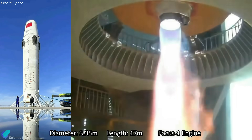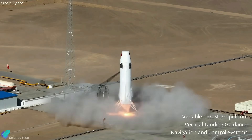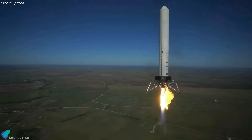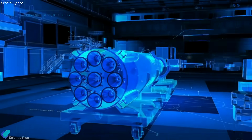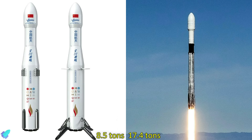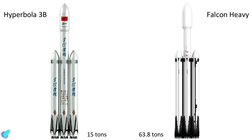The 3.35-meter diameter, 17-meter-long Hyperbola 2 test stage is powered by a Focus 1 engine running on liquid methane and liquid oxygen. The recent flight tests verified the engine's variable thrust propulsion, as well as the vehicle's vertical landing guidance, navigation, and control systems. The tests are comparable to SpaceX's Grasshopper tests conducted in 2011 and 2012. iSpace says it will attempt a test at sea next year after completing ground tests. The successful hop tests mark major progress towards developing the Hyperbola 3 rocket with a reusable first stage by 2025. The 69-meter rocket will lift 8.5 tons to low-Earth orbit in reusable mode, and the company plans to conduct 25 Hyperbola 3 launches per year by 2030, with a triple-core Hyperbola 3B variant capable of carrying at least 15 tons to LEO.